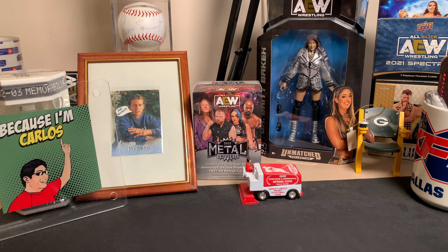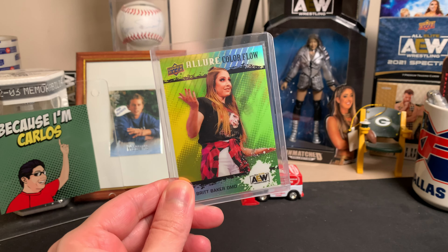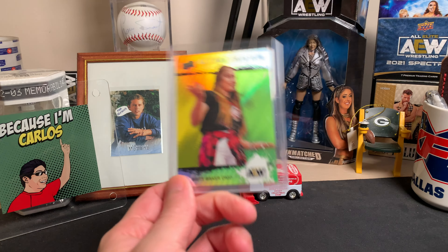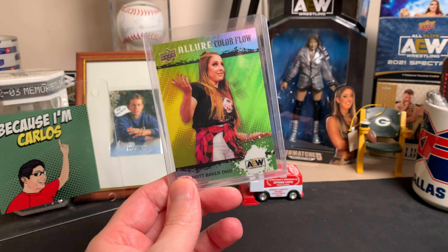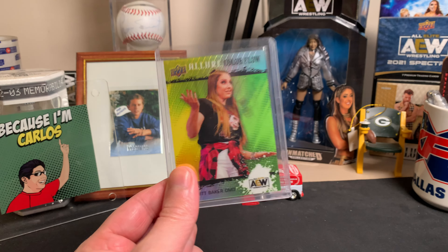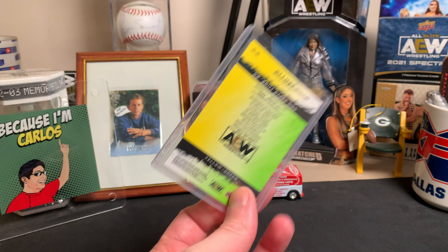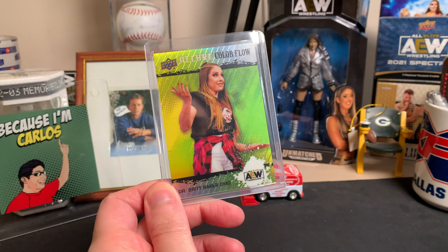Next up, staying with the wrestling side of things for the Dennis PC. This is an Allure Color Flow — the yellow-green, appropriately and clearly labeled. This one is actually the last one I needed for the rainbow, so I've got all the regular versions of this plus the autographed version. There is a one-of-one Golden Treasures out there as well, but I don't really consider that part of what we're going for here. This is the last one I needed for all the regular versions including the number ones.